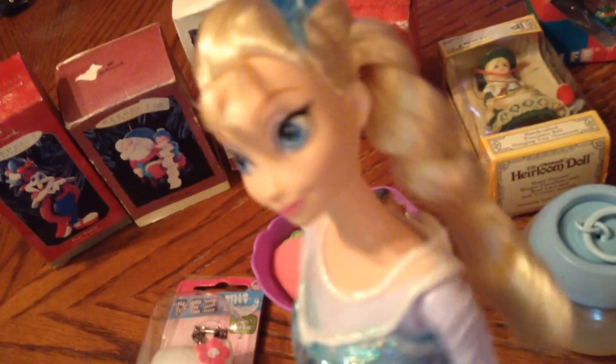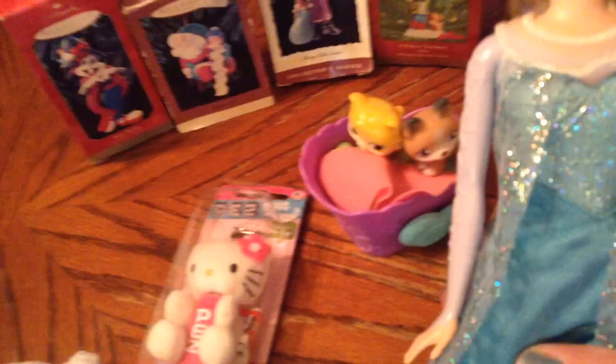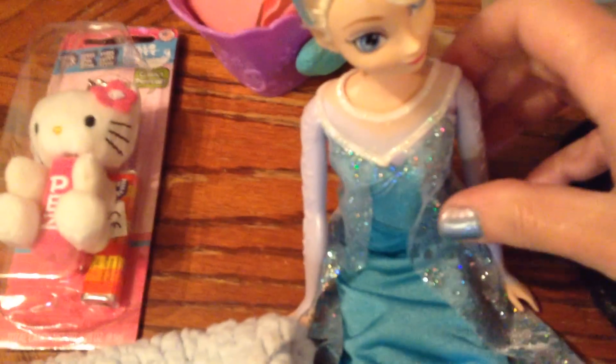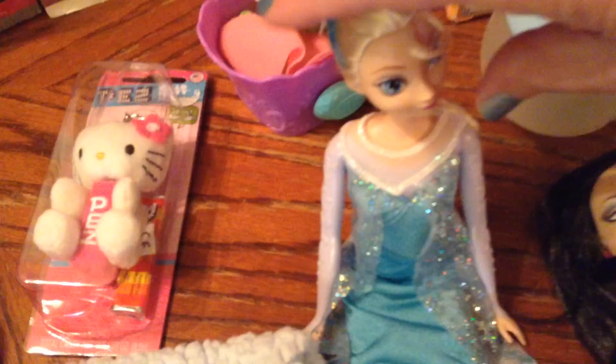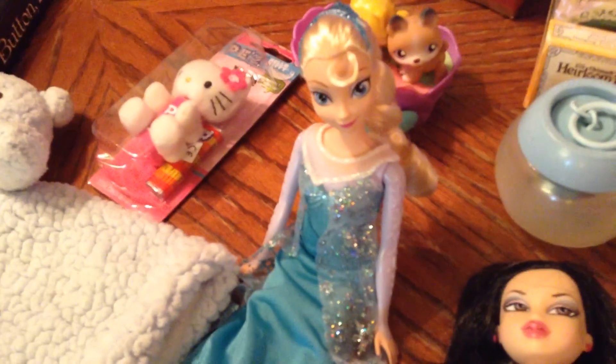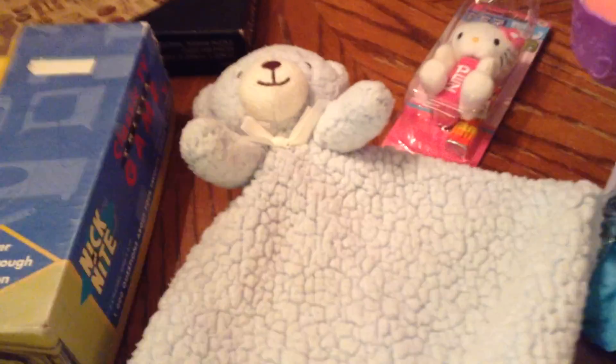I got Elsa and this Bratz doll — they're in really good shape. Even their hair is perfect; Elsa looks like she was never played with. For a dollar, that's great. The Elsas we have in this house that my daughter got for Christmas, birthday, and Easter are all chewed up by the dogs. So I'm going to keep these ones nice and put them up high.